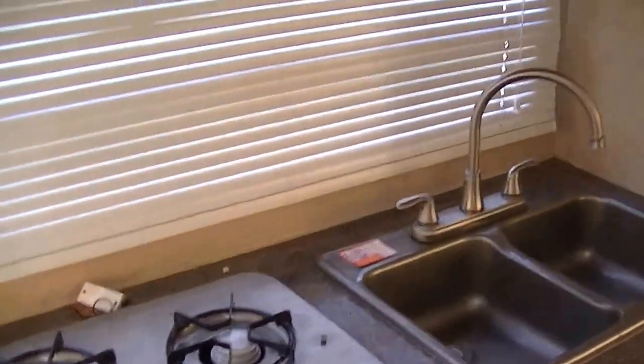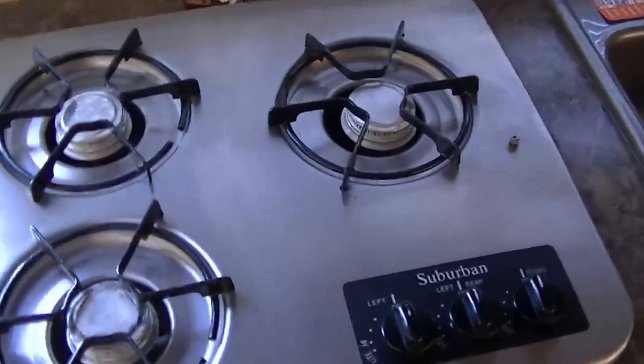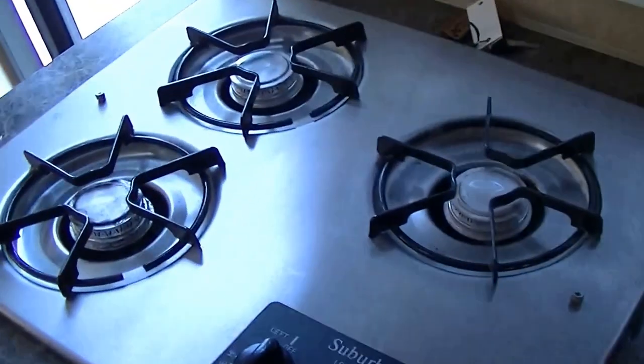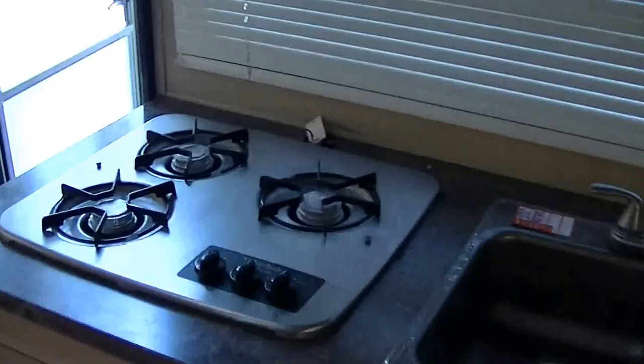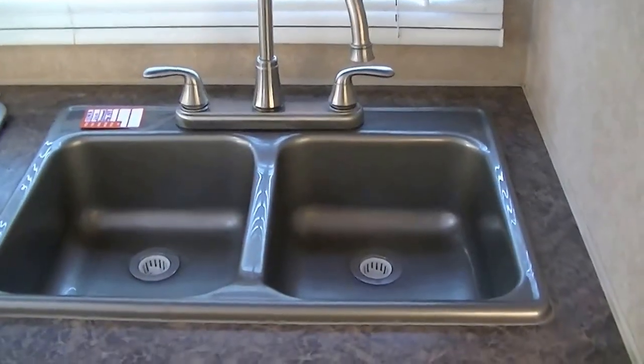A full kitchen so that you can prepare your wonderful camp meals — includes a three-burner Suburban gas stove and a Magic Chef microwave for fast meal prep. Bacon and eggs coming right off the three-burner gas stove — nothing beats it! And a two-bowl sink for washing your veggies and your dishes.